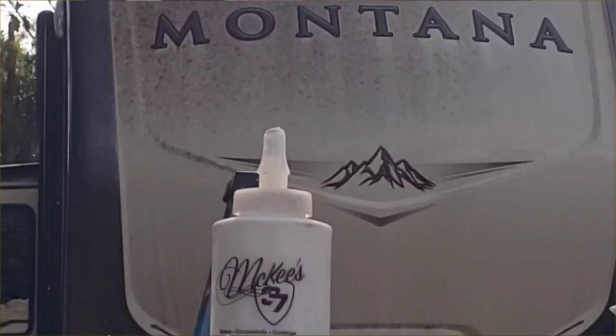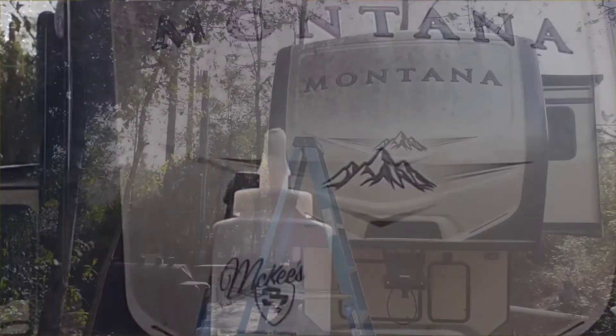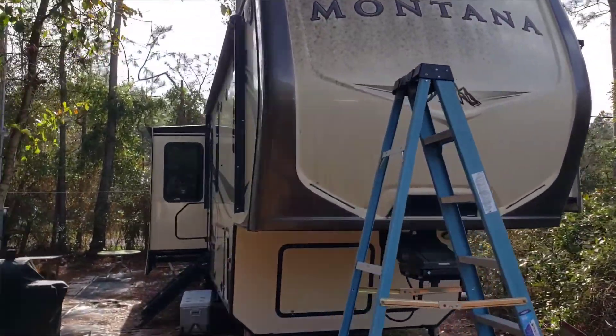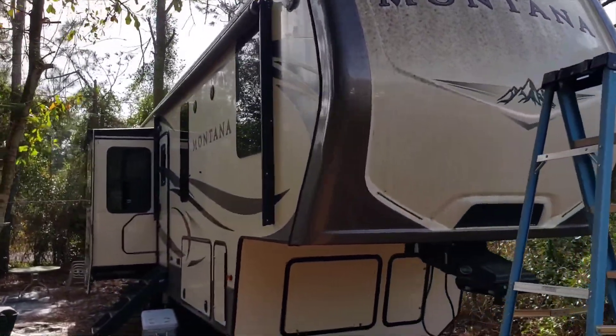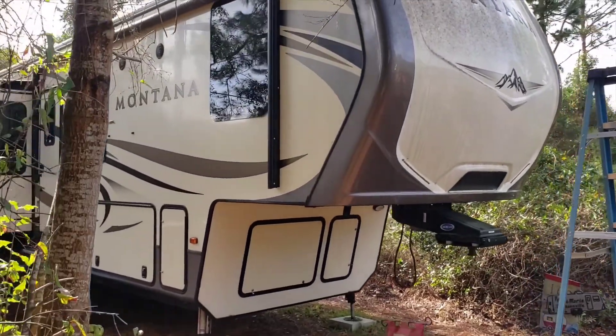Getting it set up and getting ready to do this full exterior detail on this 37-foot RV. Shout out to Colt Robinson for hooking up this customer with my services and me with this clientele.